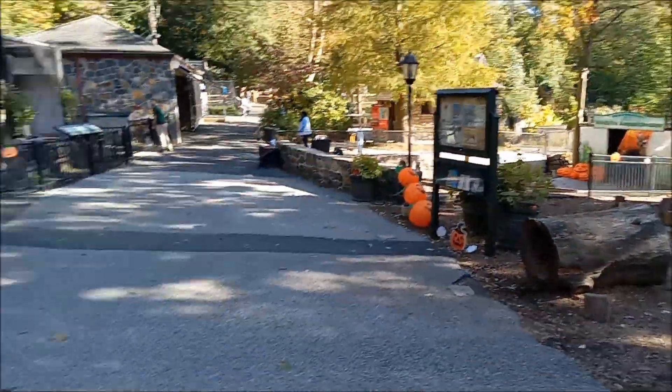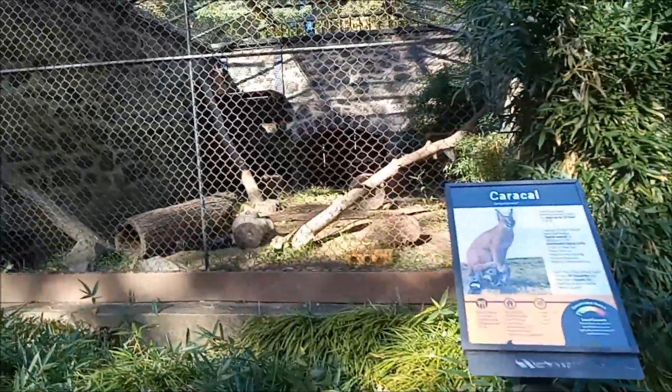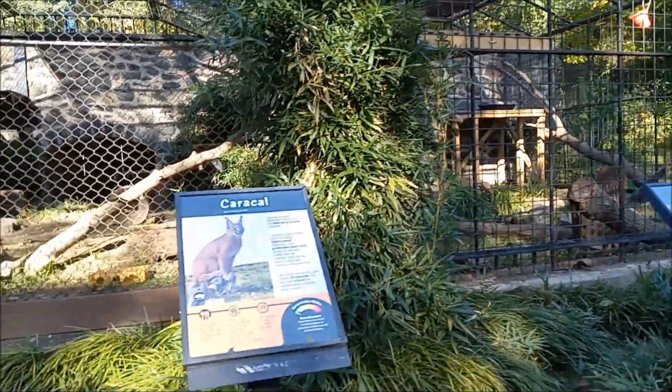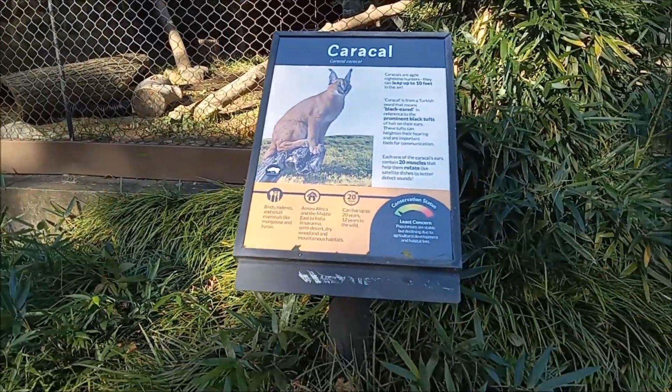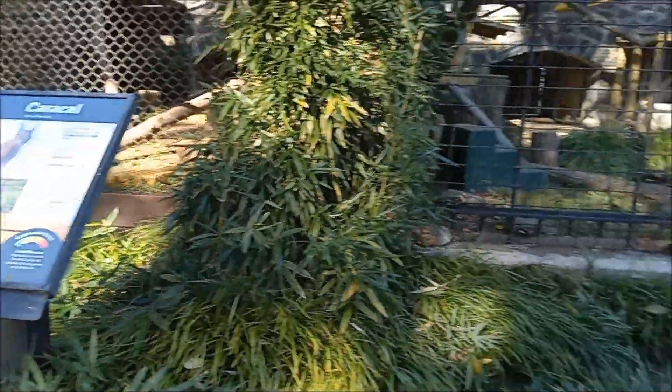A little area for kids, and they've got Caracal. A lot of the animals seem to be sleeping this time of day. I've noticed that — they get their animal poop and make coffee beans out of it, believe it or not, in some areas of the country, not here.